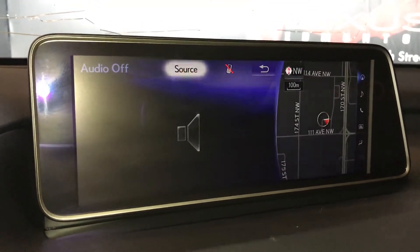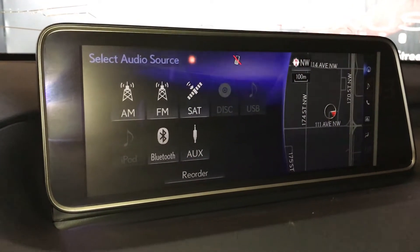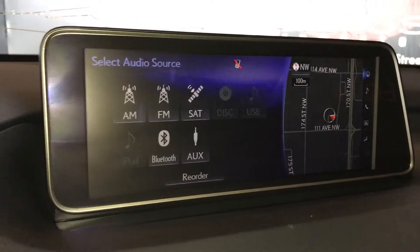For audio you have a 15 speaker Mark Levinson audio system. You can find your AM, FM, satellite, DVD, USB, Bluetooth and auxiliary.